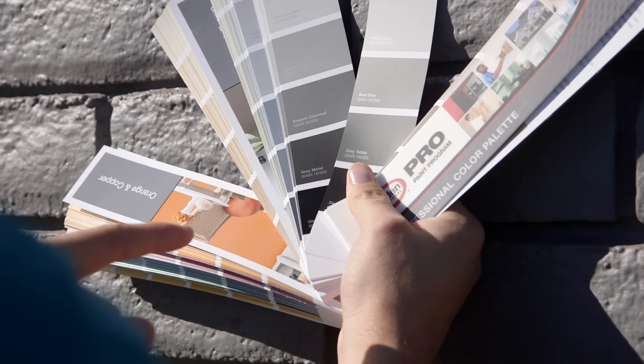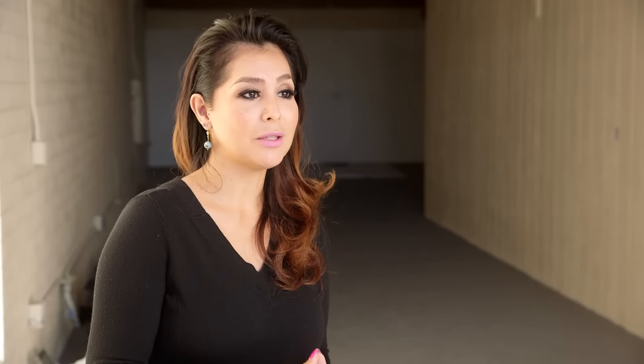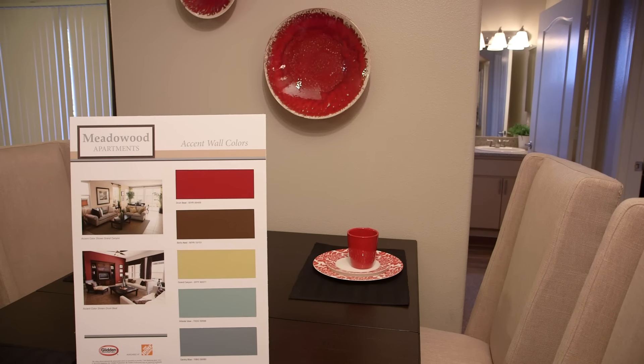My Glidden Professional rep gave us a fan deck, and we also have a board with all the color schemes of different types of colors. We're able to give that to our managers — each of our properties has a manager on site who can now pick a color. It expanded our business.